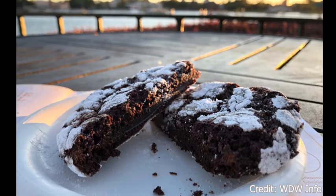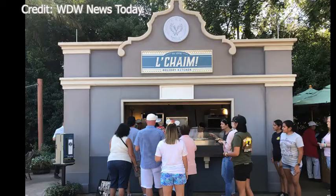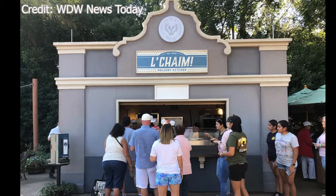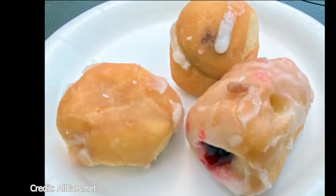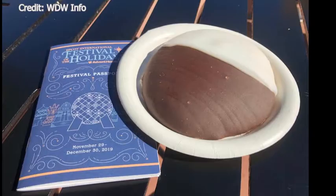Next we have the Lechem Holiday Kitchen, located between Morocco and France. They are offering pastrami on rye with house-made pickles and deli mustard. A smoked salmon potato latke, which is a plant-based item. And a black and white chocolate cookie, which is a plant-based item and is on the cookie stroll.